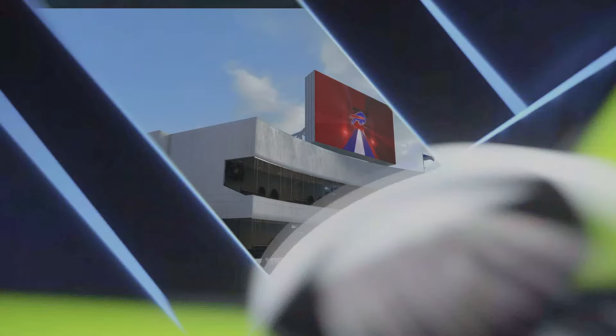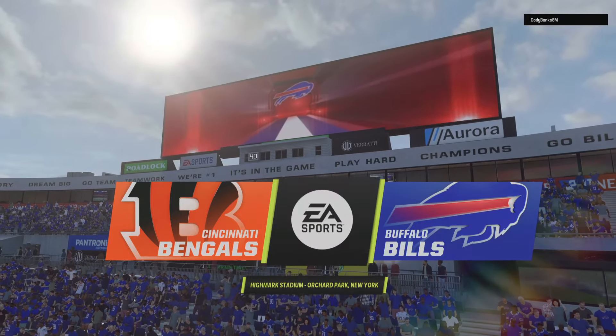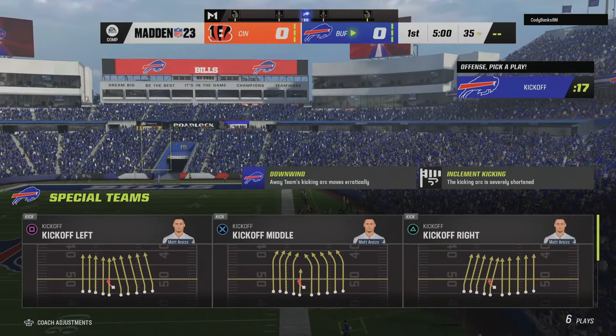It's the NFL on EA Sports and we are at Highmark Stadium in upstate New York. Today we're set for a good AFC matchup between the Cincinnati Bengals and the Buffalo Bills.